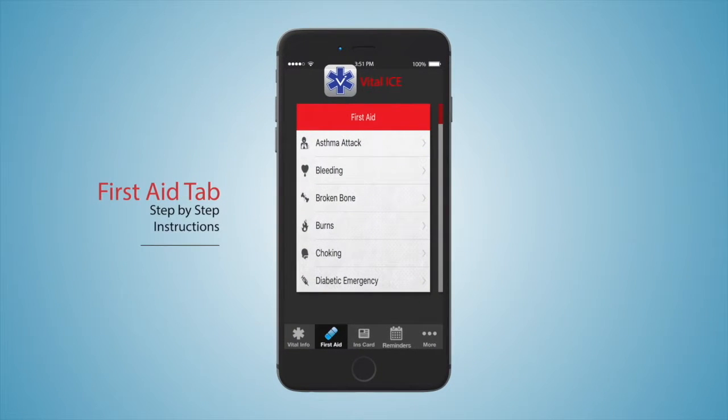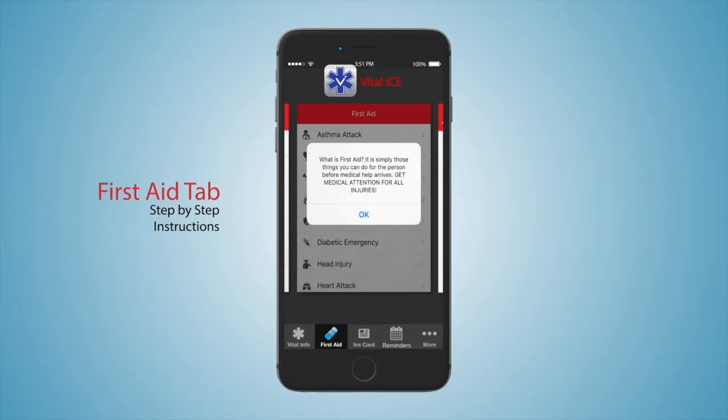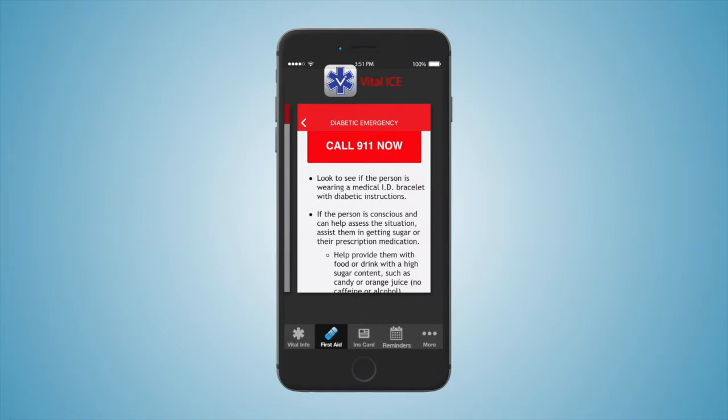On the First Aid tab, we have included nationally recognized step-by-step first aid instructions for 16 of the most common emergencies, which are updated regularly as national protocol changes. These steps can assist users when EMS is unavailable or until help arrives, such as with an asthma attack or a diabetic emergency.